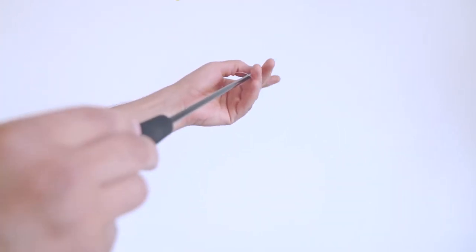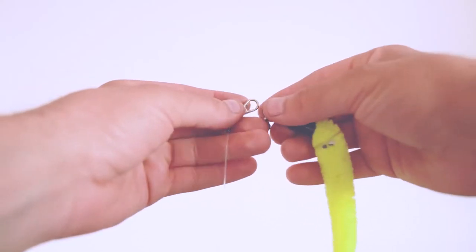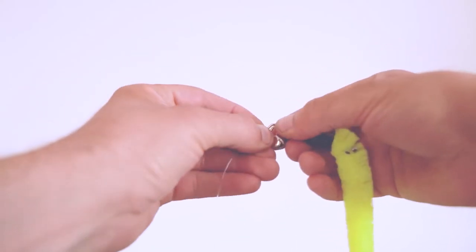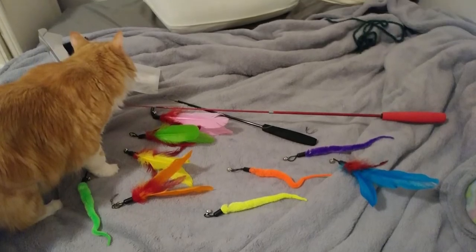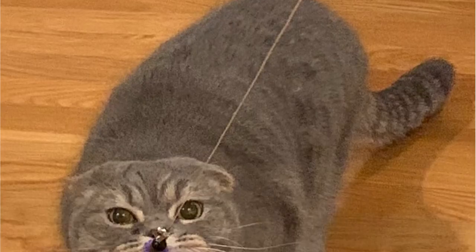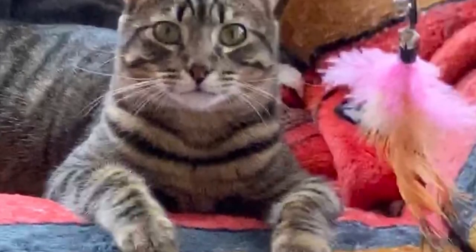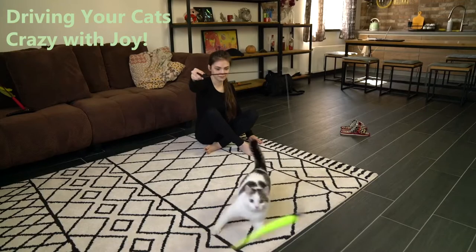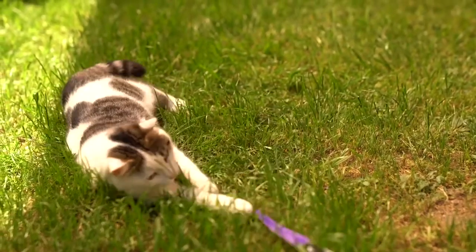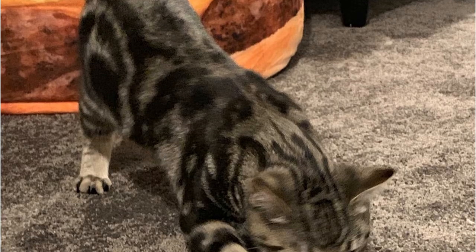This cat toy wand extends from 15 inches to 38.9 inches. It's very light, flexible, durable, and easy to store. The feathers are made from safe, eco-friendly natural material. The telescopic cat wand is made of a new material with higher elasticity and hardness. This toy is suitable for kittens and cats of all ages and sizes — a great toy to spend quality time with your feline friend.